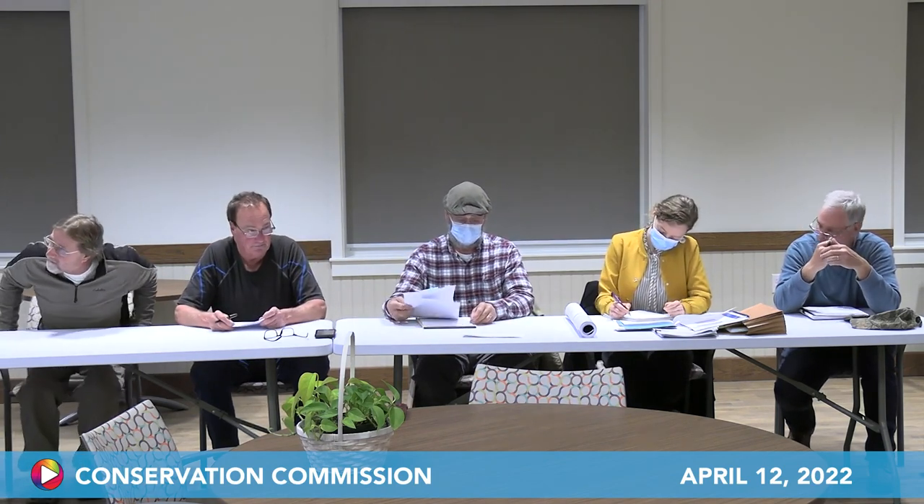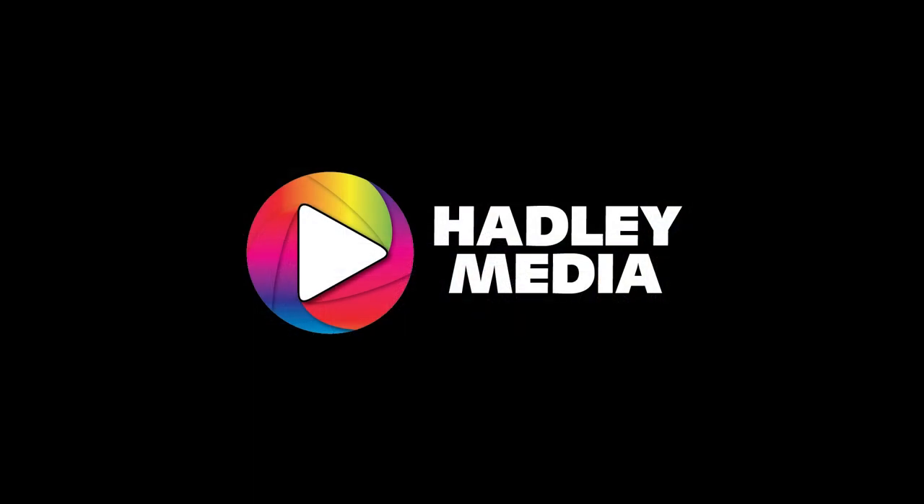With no other business, the chair entertains a motion to adjourn. The motion is seconded and passes unanimously — all five board members in favor. The meeting is adjourned.